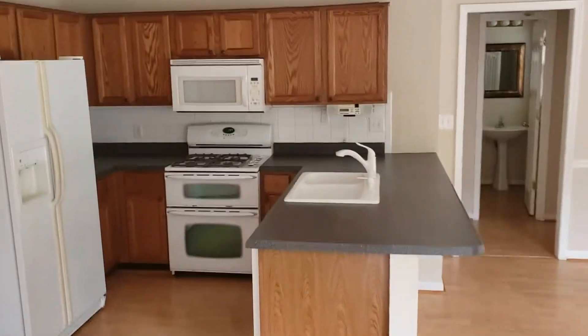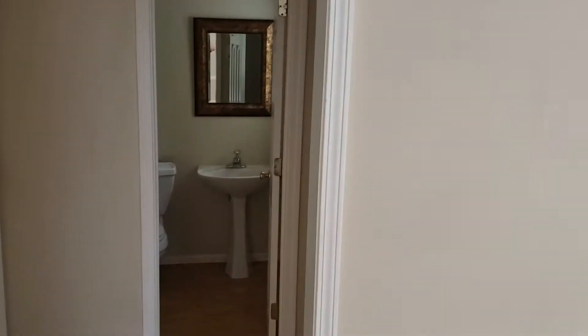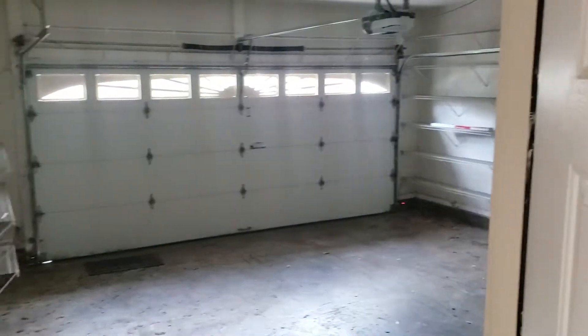We walk into the kitchen and the eat-in area. That walks back into a half bath and a laundry room, and the garage is right off.